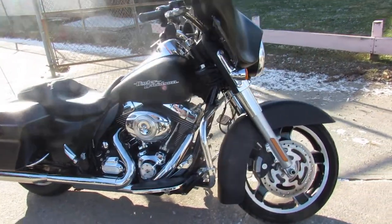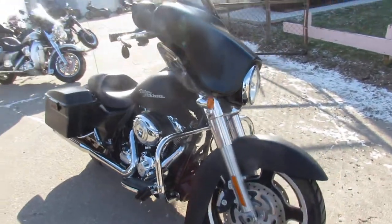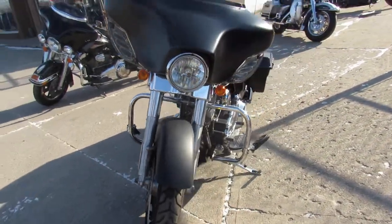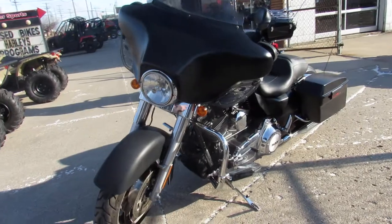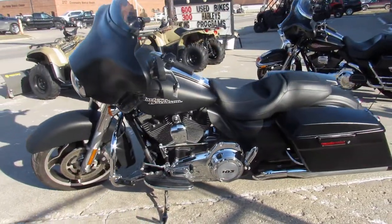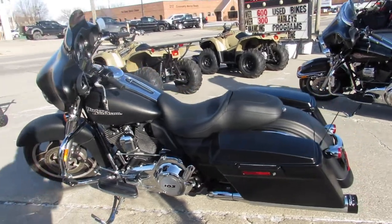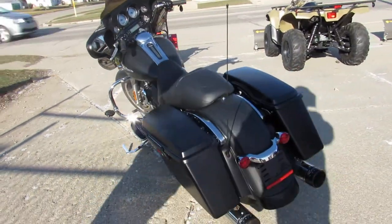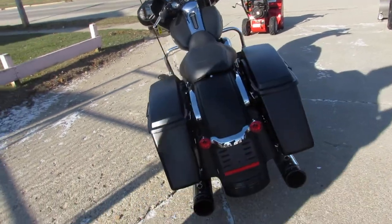Hey guys, Proof of PowerSports.com here doing some videos on the used street bikes. Over 80 used street bikes in the showroom for sale. This one here is a 2012 with only 15,072 miles. It's a sharp, clean bike in a very desirable color — the flat matte black. Comes with the 103 motor and the dual Reinhardt exhaust.